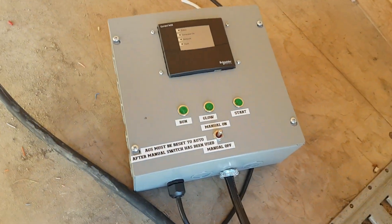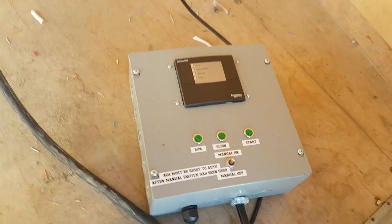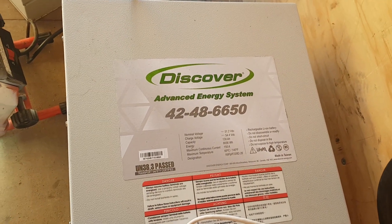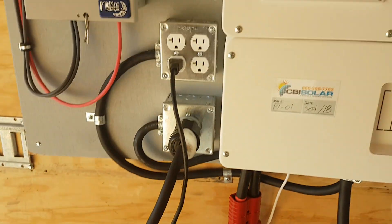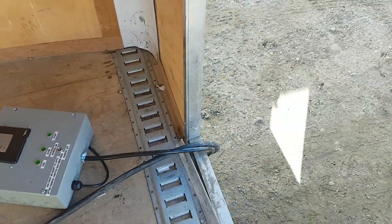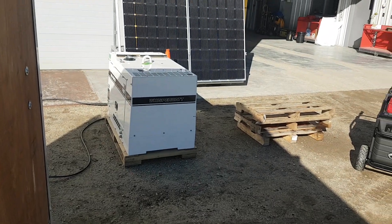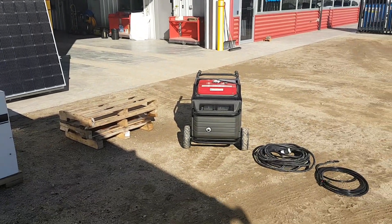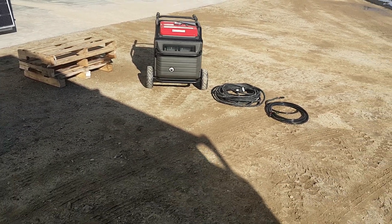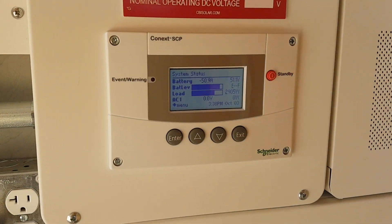The AGS — Automatic Generator Start — is this unit here. It's a Schneider system, and it talks to the system. The lithium battery is 6.6 kilowatts. The cords run out and hook up to the diesel generator. In the background you can see some LG panels and a 7,000 watt fuel-injected Honda with AGS automatic gen-start.